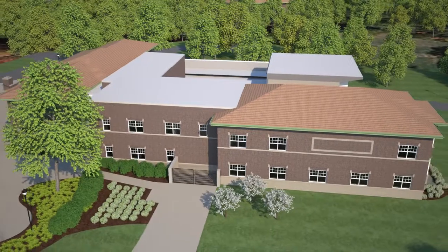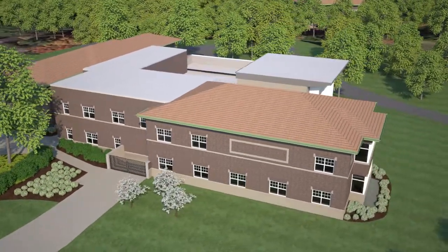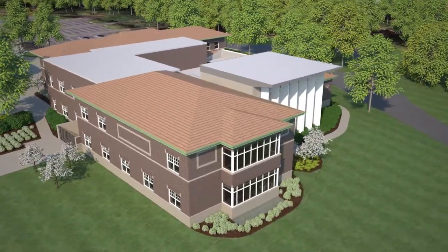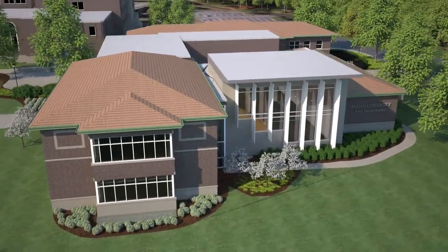From the southeast side of the building, we can see the wing that will contain interactive classrooms, student collaboration rooms, faculty offices, and the new boardroom. We also get our first exterior glimpse of the presentation venue. You will get a better view of that space once we get inside.